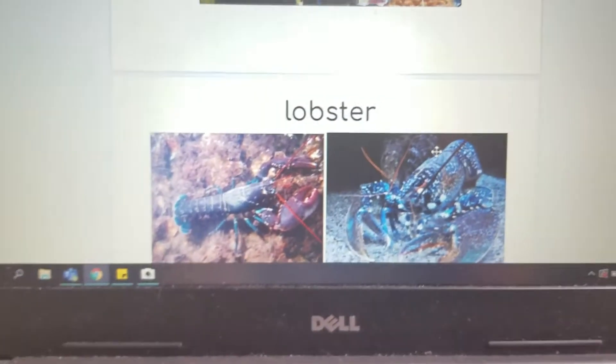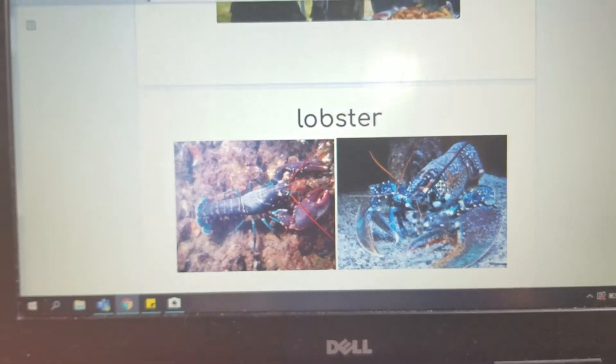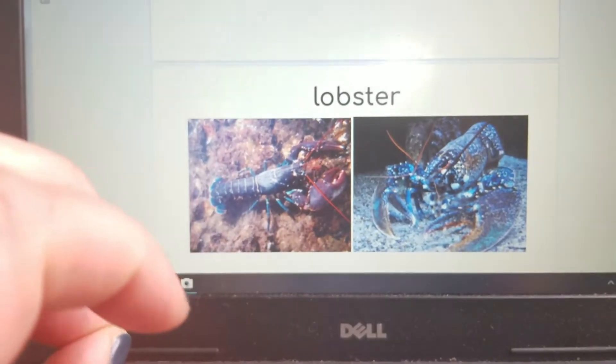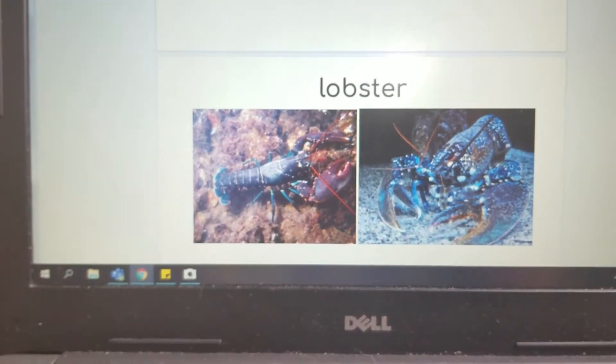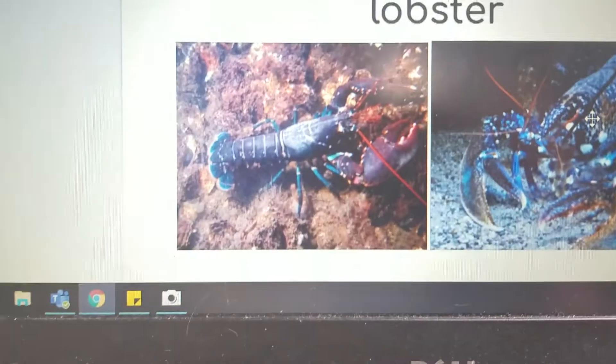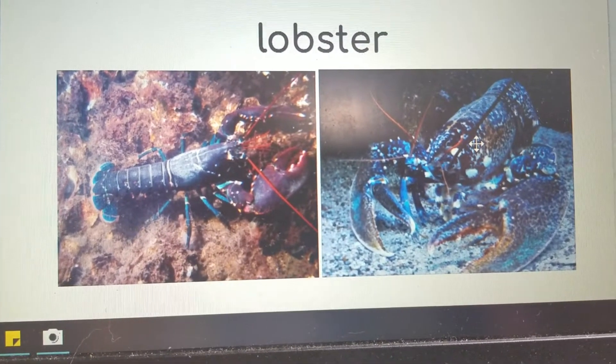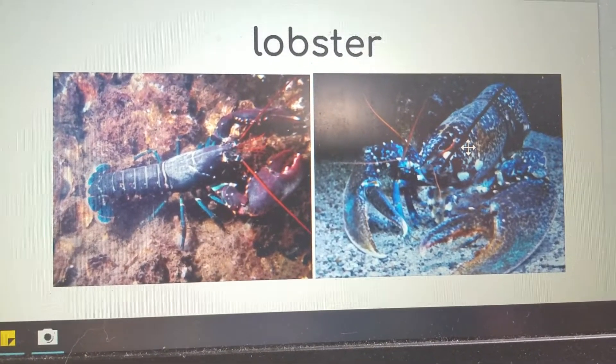Our vocabulary word with E-R is 'lobster' — L-O-B-S-T-E-R. A lobster is a crustacean that lives under the water, and sometimes people eat lobsters.